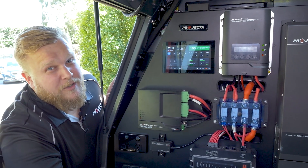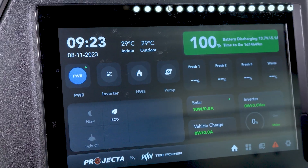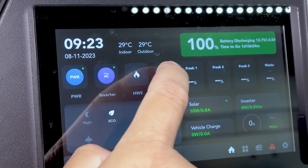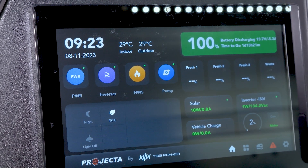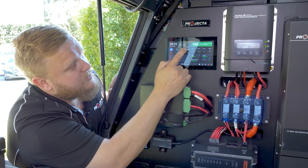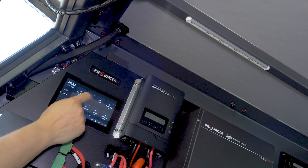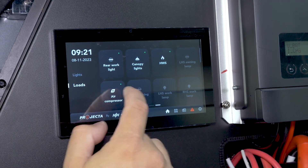Controlling and monitoring all this is a breeze through this 7 inch LCD screen. This screen controls absolutely everything — from turning on your inverter charger, your additional hot water service, water pumps, all that sort of thing — through the auxiliary switching module as well, all your work lights, air compressor, whatever you want.